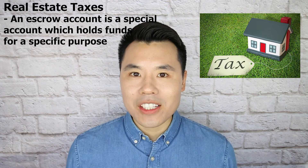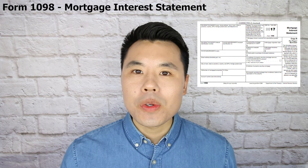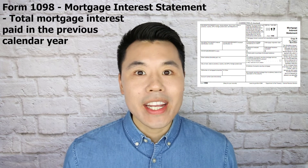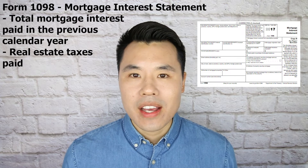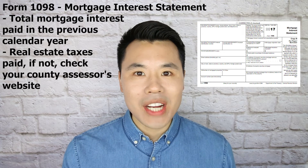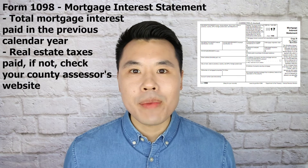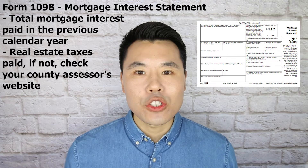So where do both of these tax deductions go? They're both considered itemized deductions, which go on Schedule A of your Form 1040 at tax time. At the end of each year, your mortgage company should issue you a Form 1098, called the Mortgage Interest Statement. On this statement, you will see the total amount of mortgage interest you paid in the previous calendar year, and sometimes the total amount of real estate taxes paid. If Form 1098 does not show the real estate taxes paid, you can go to your county assessor's website to pull that information and get the tax deduction that's rightfully due to you.